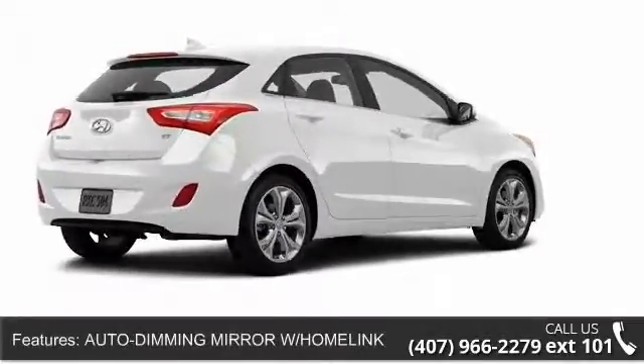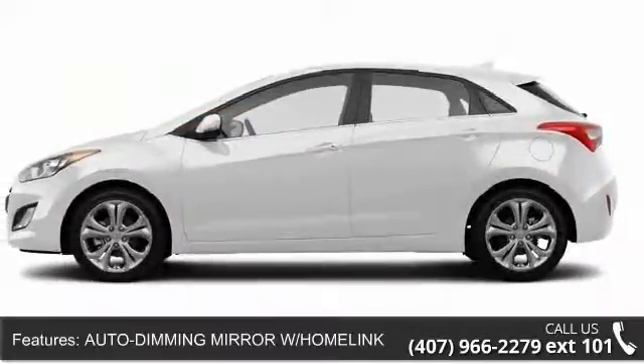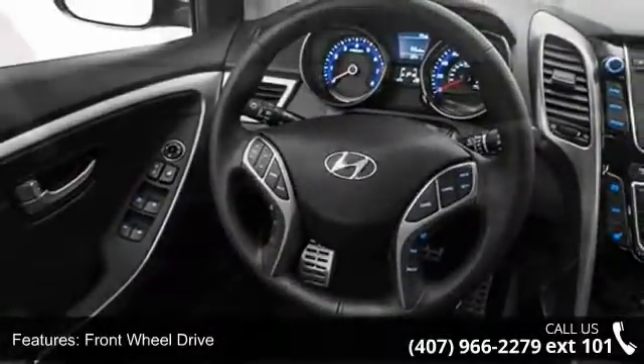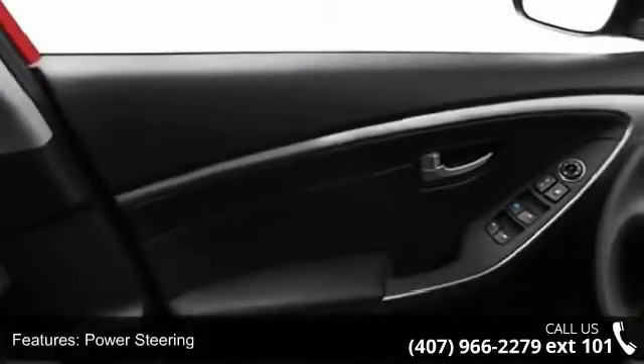This vehicle's top features include driver vanity mirror, trip computer, AM FM stereo, passenger vanity mirror, driver illuminated vanity mirror, AC, brake assist, and child safety locks. This vehicle shows low mileage and has a smooth ride.